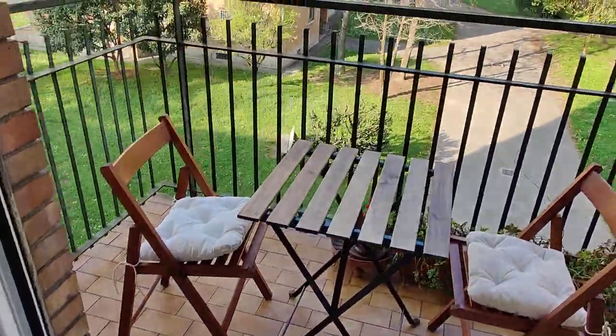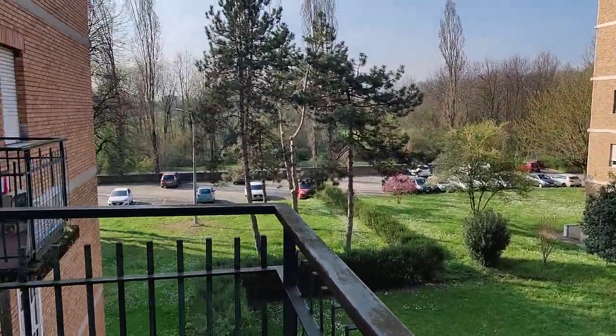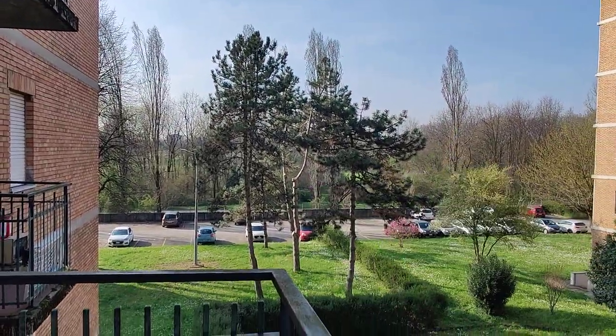In bedroom number two we also have a small balcony. You have a small table with a couple of chairs. This is the courtyard that runs around every building, so it's very quiet. And behind that fence, that's Parco Nord.